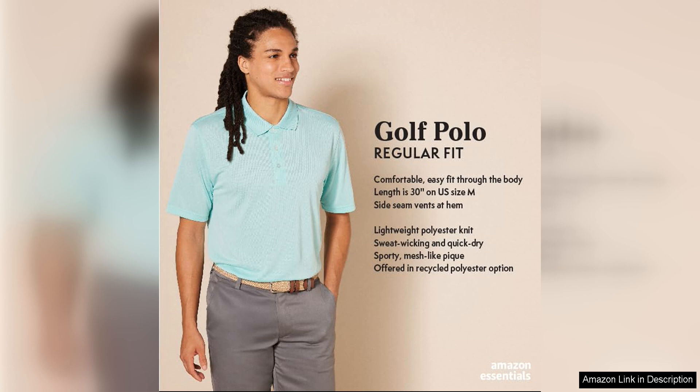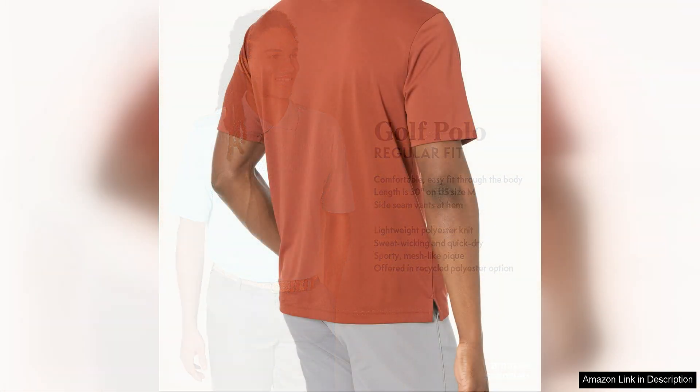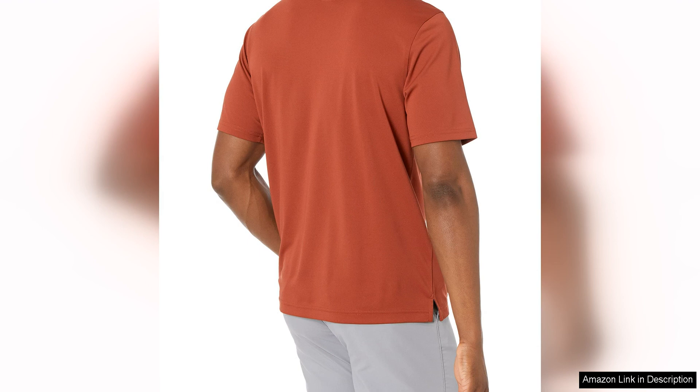One of the standout features of this polo shirt is its quick-dry fabric, which helps to wick moisture away from the body and keep you cool and dry throughout the day. This is especially important when playing sports like golf, where you may be out in the sun for long periods of time. The quick-dry fabric also helps to prevent odors from building up, so you can feel fresh and confident all day long.